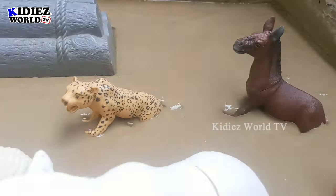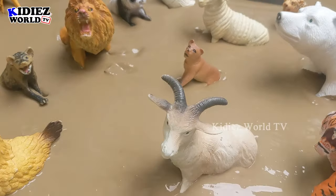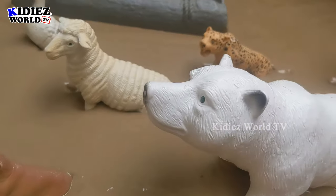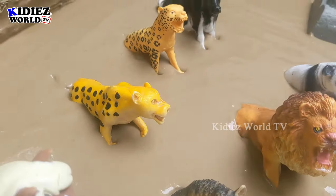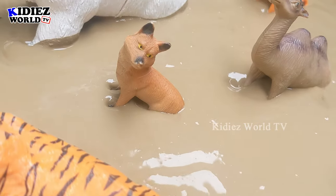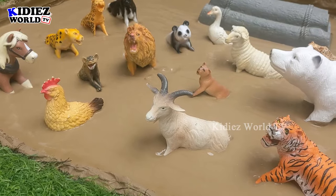Hello friends, welcome to my channel Kiddies World TV! Today we have a very beautiful, interesting, and educational video for kids, toddlers, and babies. In our mud ground we have beautiful farm animals being attacked by big carnivore animals from the jungle. We need to rescue all these farm animals from these big beast carnivore animals, so let's start!